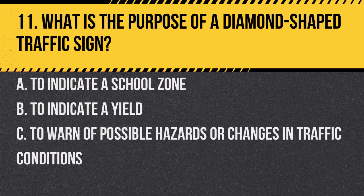Question 11. What is the purpose of a diamond-shaped traffic sign? a. To indicate a school zone. b. To indicate a yield. c. To warn of possible hazards or changes in traffic conditions. Answer: c. To warn of possible hazards or changes in traffic conditions. Diamond-shaped signs are warning signs.